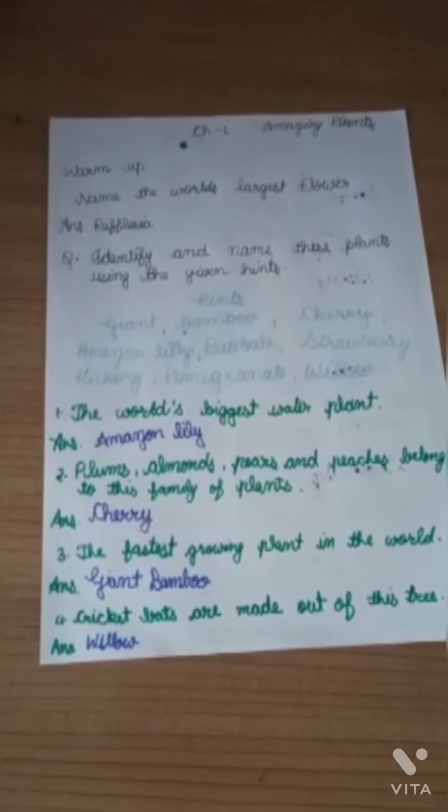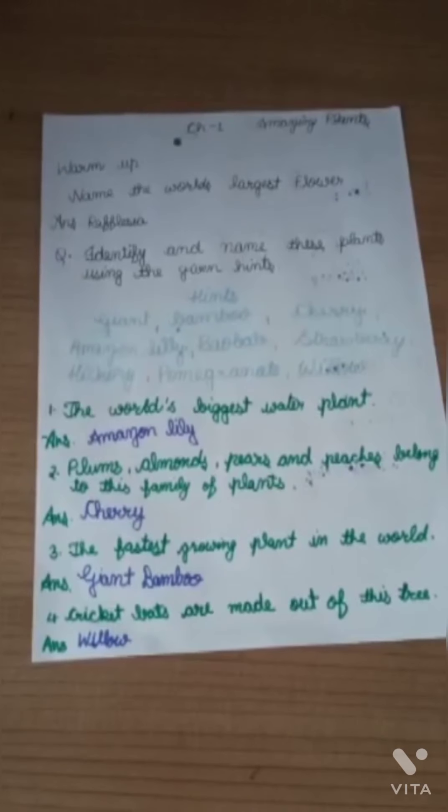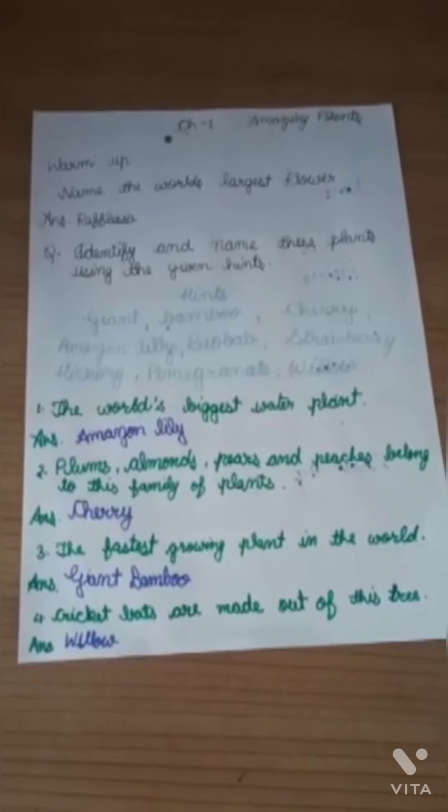Warm up exercise. Name the world's largest flower. The answer is Rafflesia.